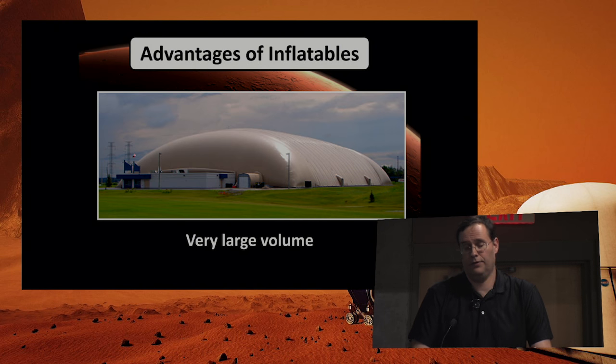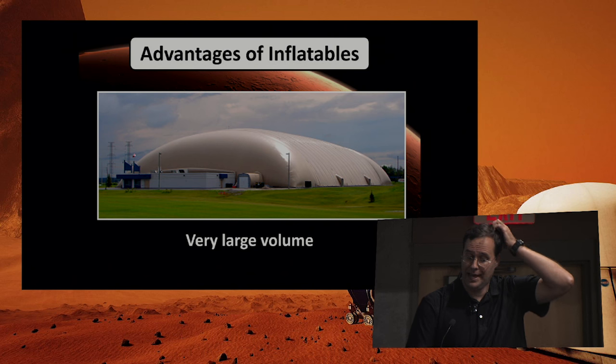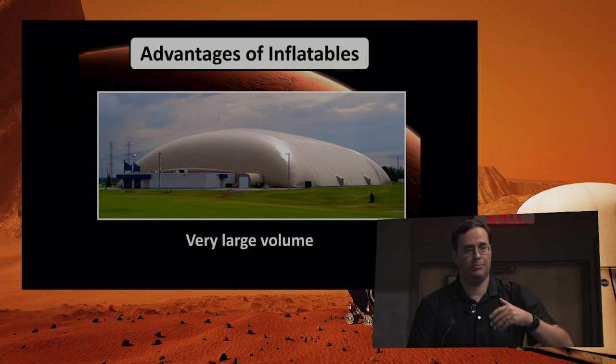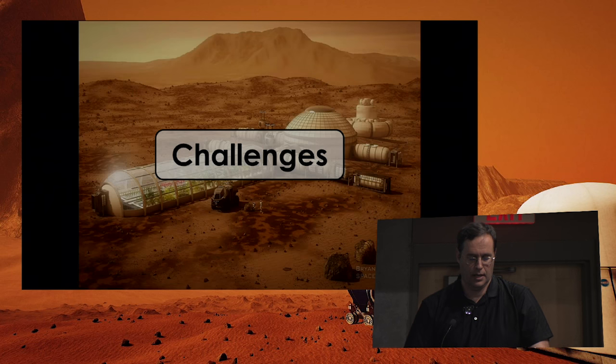The volumes achievable with inflatables are truly tremendous. For people in the northern United States and especially Canada, large inflatable structures are used all the time to create very large indoor environments where it's snowy for a fair part of the year.